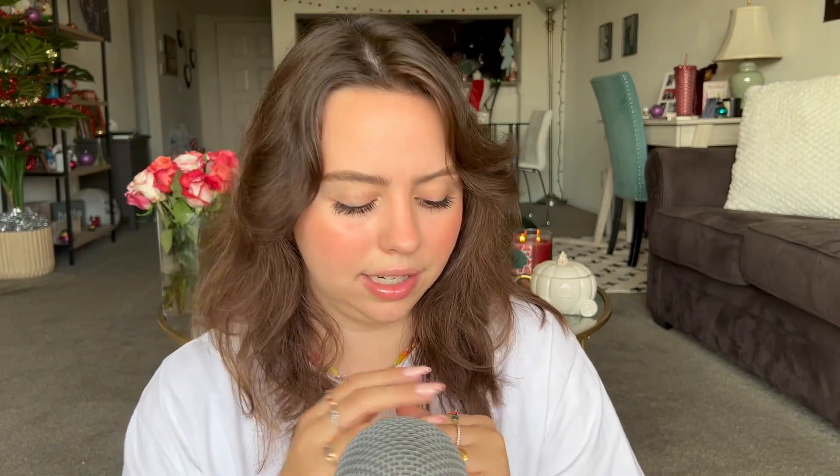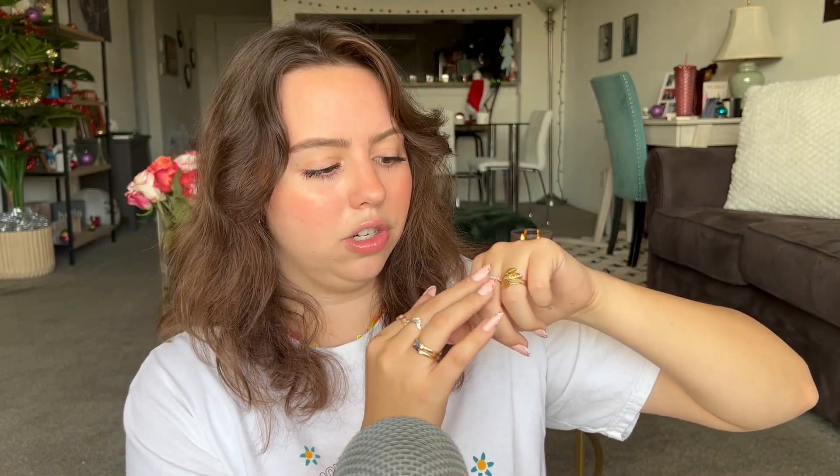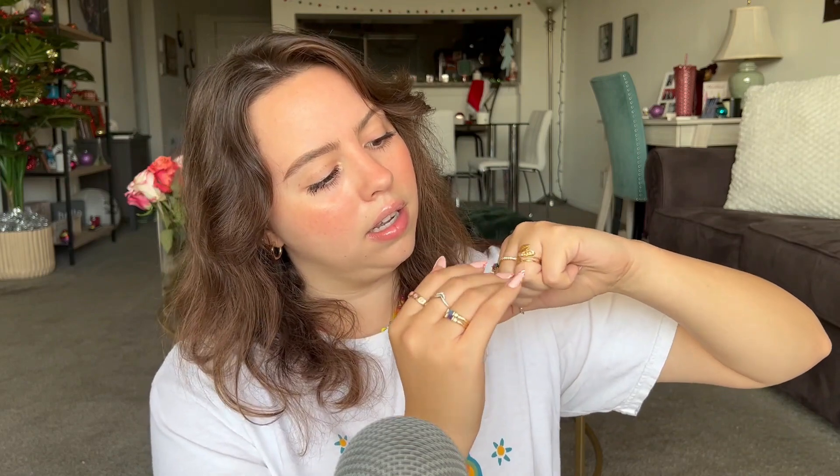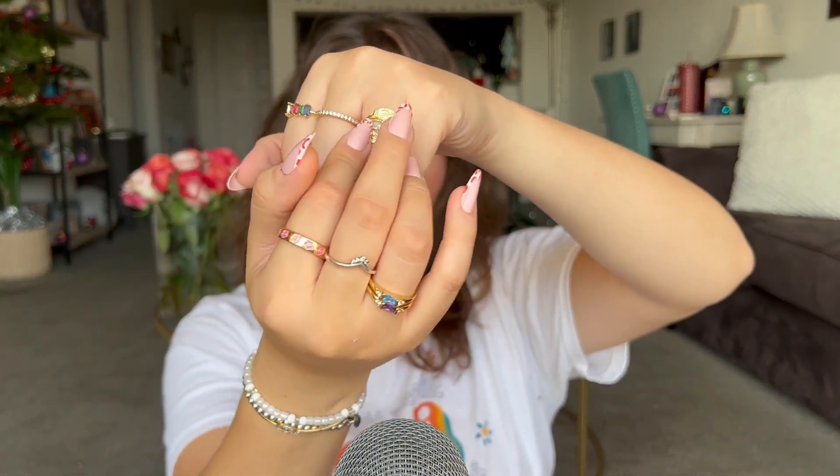This one is from the Pandora Disney Store. I don't remember — this is just like a costume piece, this little one right here. And this one I got as a Christmas gift and it's like little leaves. So those are the ones I'm wearing today.